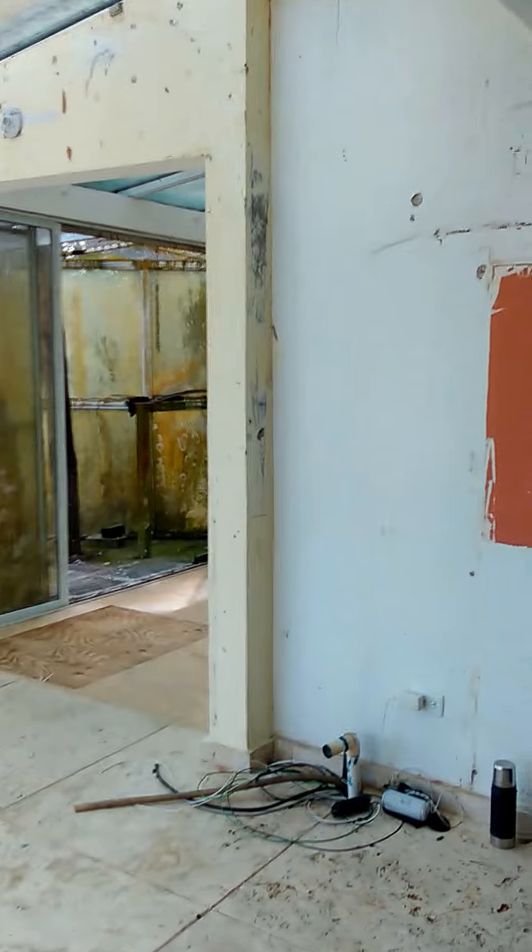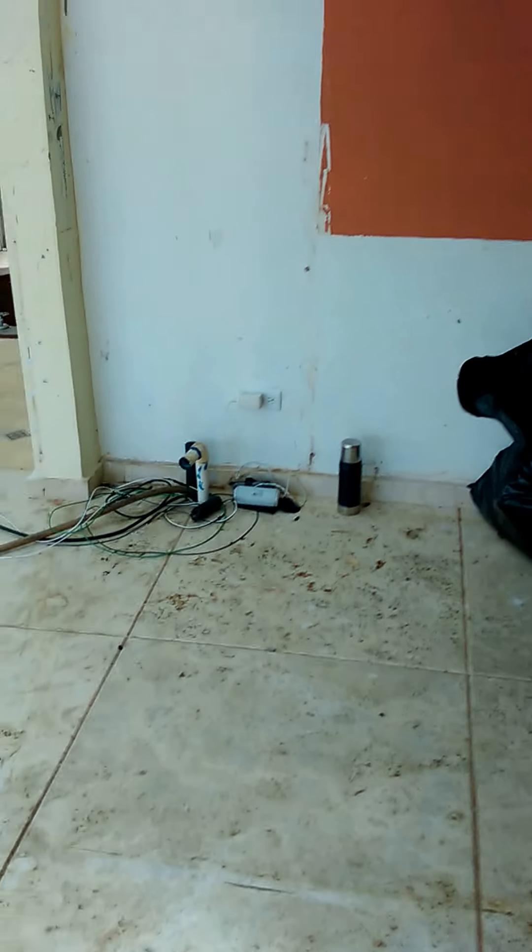This is what I'm getting used to now — at the construction site they have music playing all day. Okay, I'll be talking to you later, bye.